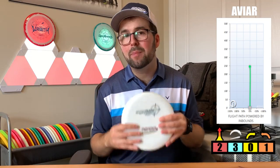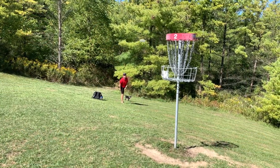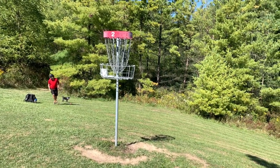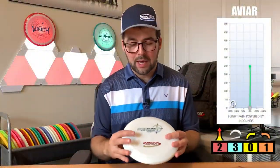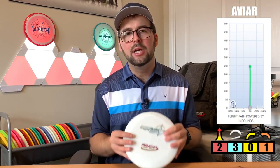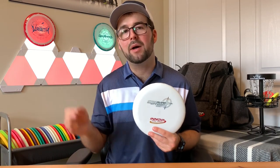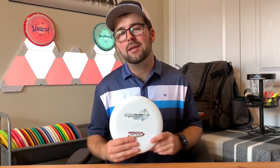Personally, this is the only putter that I use. I love the way it feels. I love the consistency. I love the stability when I putt it out of my hand. It just works for me, and I prefer it in the Star plastic because it holds that stability and that flight just a little bit longer than those classic DX plastics. Now, I know we often hear about the Aviar from Innova, but there are a ton of other great putters out there to choose from. Discs like the Discraft Jawbreaker or the Dynamic Disc Judge are great putters if you don't like the Aviar.